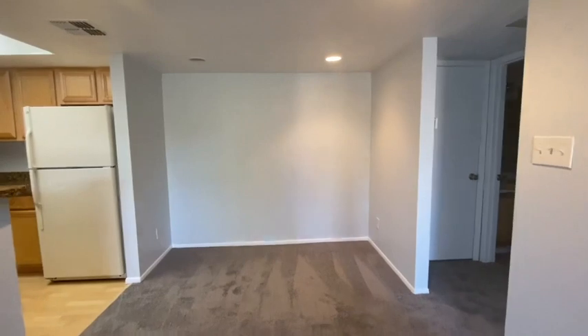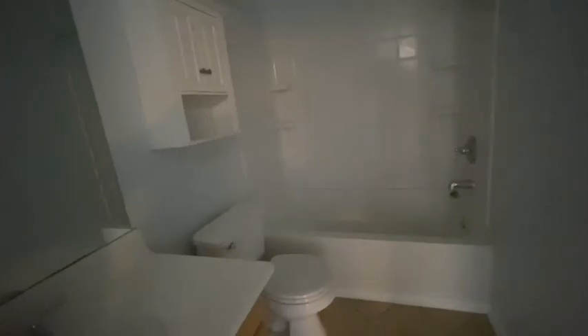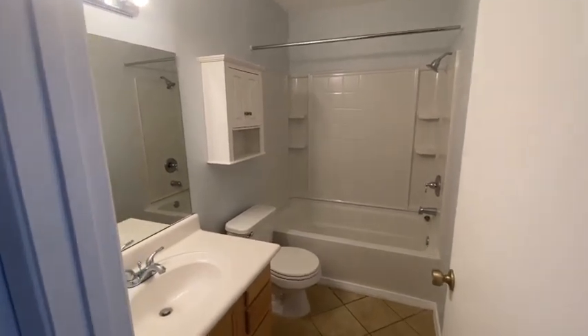Got a little place for a dining room area there. So looking at the bathroom.